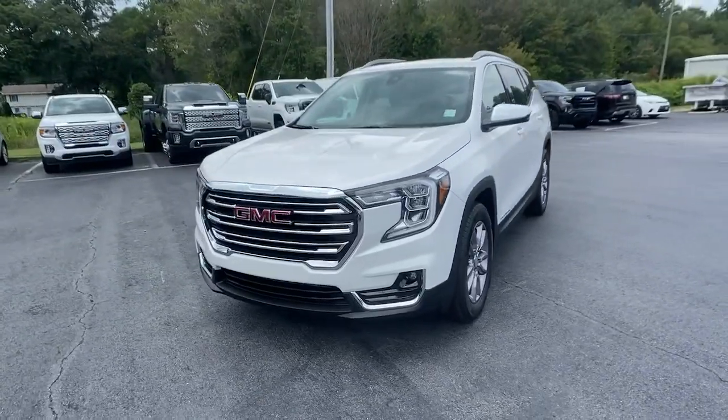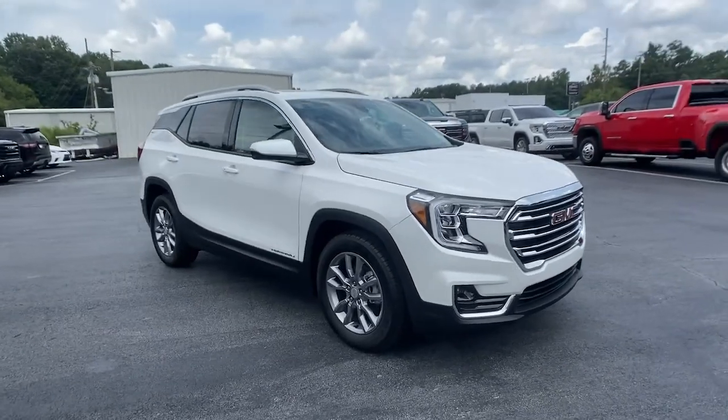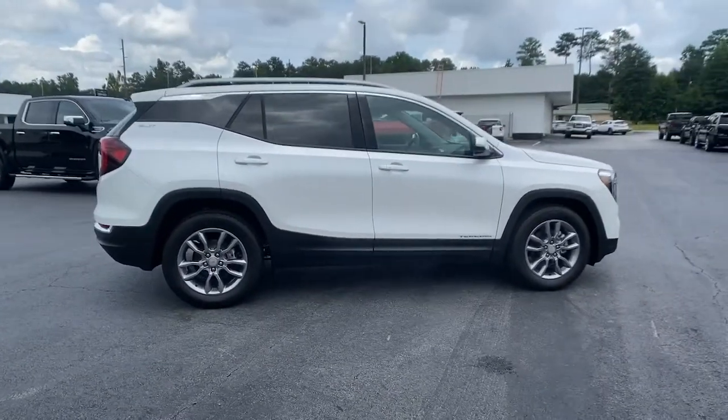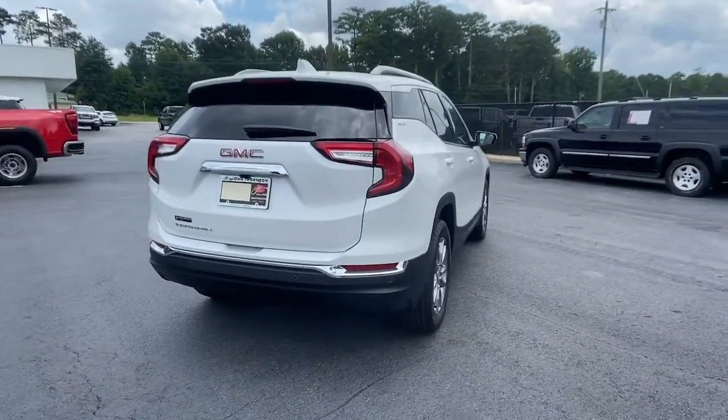Your next car could be the 2022 GMC Terrain. Here's a handsome Terrain that delivers comfort and security along with the latest in user-friendly connectivity. Flexible, versatile, and fuel efficient, it's ready to take you places.